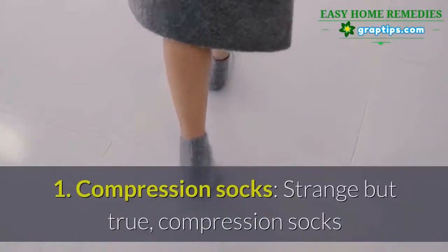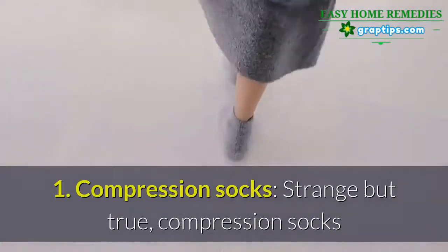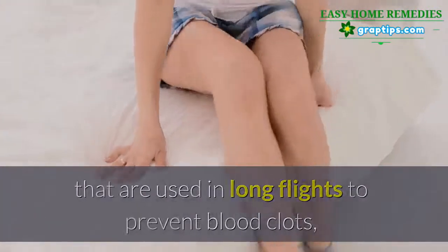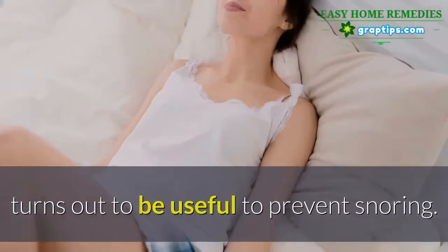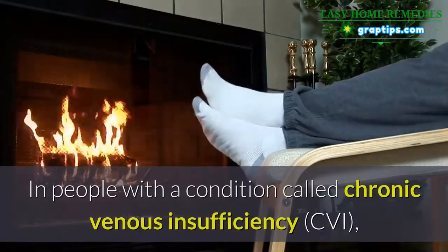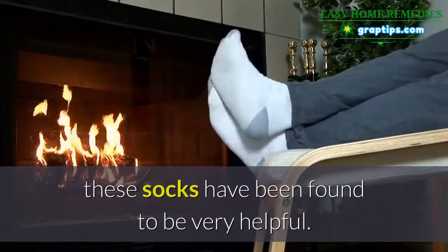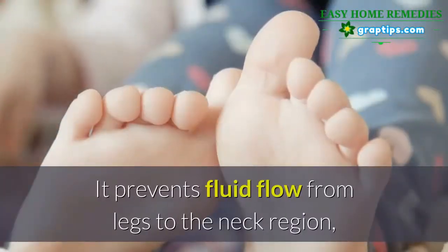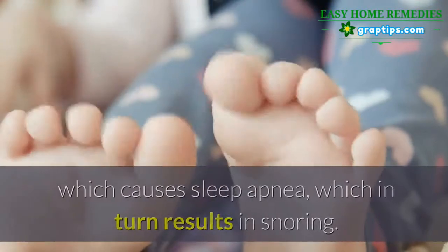Number one: compression socks. Strange but true — compression socks used on long flights to prevent blood clots turns out to be useful to prevent snoring in people with a condition called chronic venous insufficiency, or CVI. These socks prevent fluid flow from the legs to the neck region, which causes sleep apnea.